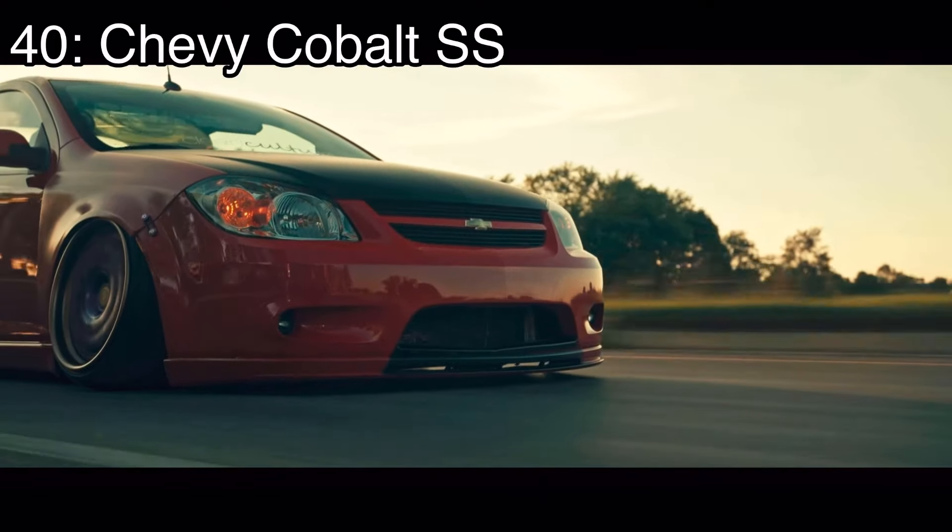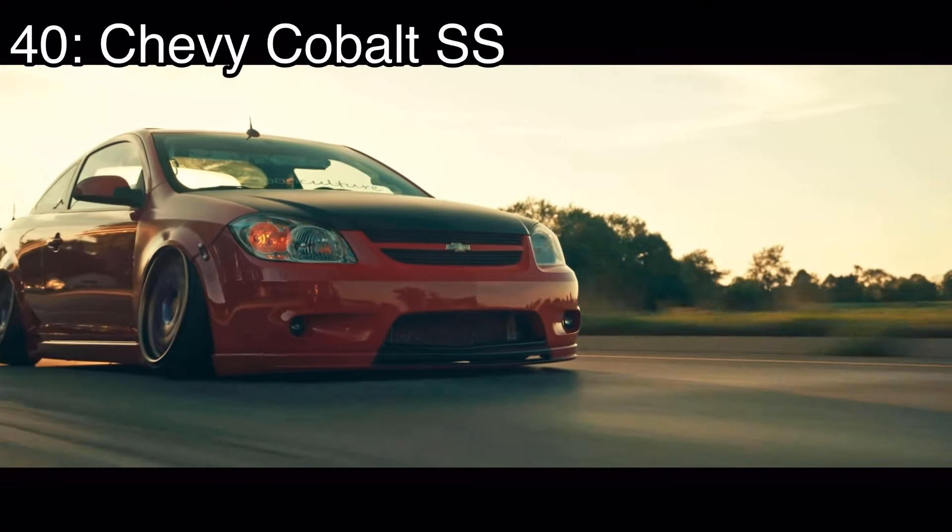I'm gonna do a top 40 sports cars for under ten thousand dollars. You guys love these videos so why not make it. If you guys want to see a top 50 sports cars for under ten thousand dollars, then subscribe — when I get to 10,000 subscribers I'll do the top 50. But for today it's top 40, and each car is only going to get around 30 seconds of screen time.